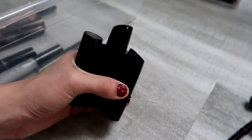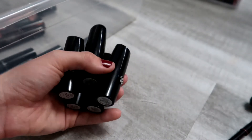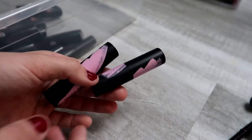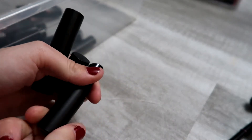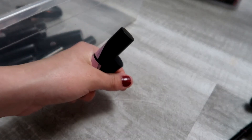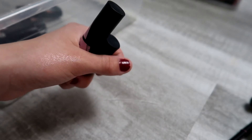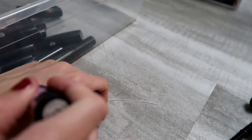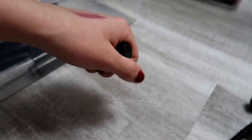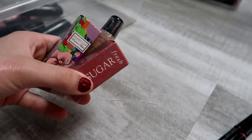These ones are not as matte — I think they're semi-matte or more of a gel — so I'm keeping them. These two actually change colors based on your pH level, which is really cool. One looks really purple and one is turning pink right now. They're really nice.